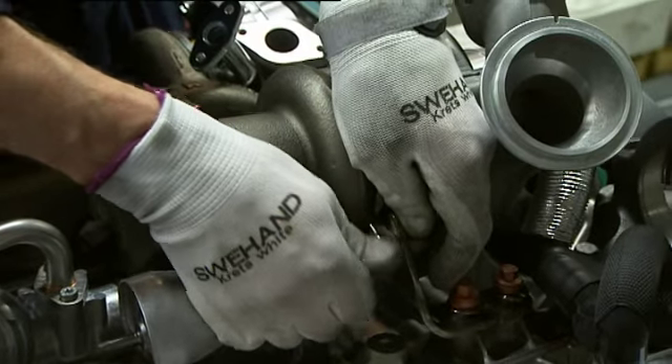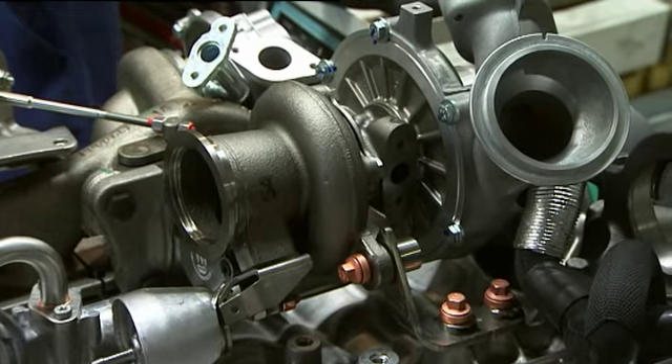Volvo's turbo technology development provides many advantages. With a double turbo, we use a small turbo first to ensure really crisp response at the bottom end, and then fill it in with a big turbo at the top. For the single turbo, we have to tailor it slightly differently to try and balance those characteristics out.